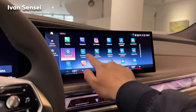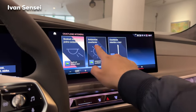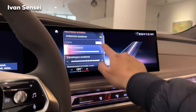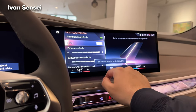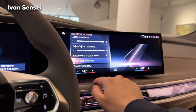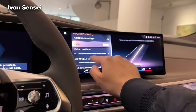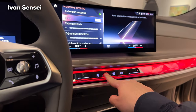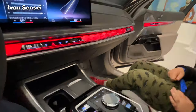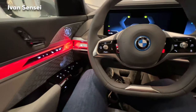If I had to choose between the old generation and the new 7 Series, I would personally go with the new one — I find this interior more progressive and futuristic. The hazard lights also illuminate the whole LED strip, which looks pretty cool.